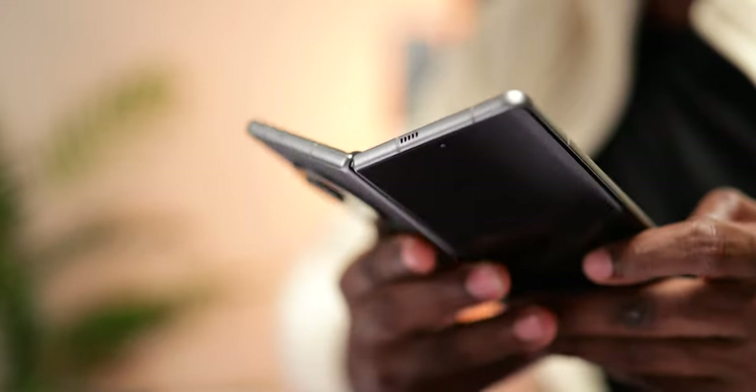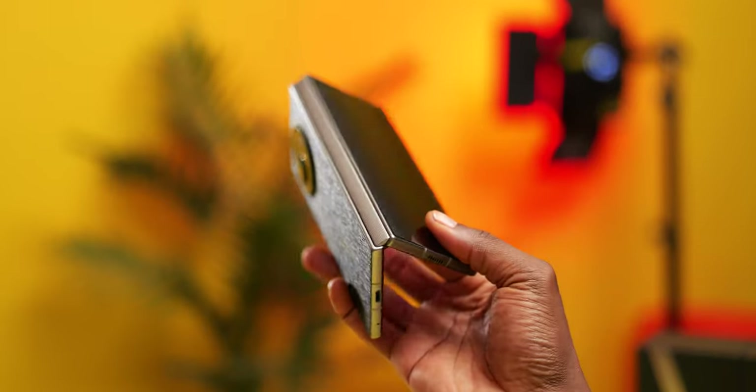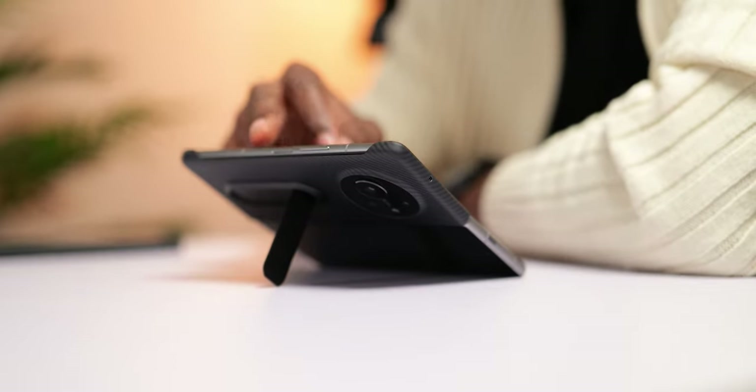Tecno's Phantom V Fold is so good it's almost unbelievable, and it's a lot easier to understand what I mean if you've used previous Tecno devices. This is not your average Tecno phone or just a random foldable. Since I started using it, I barely picked up my Galaxy Fold 4.